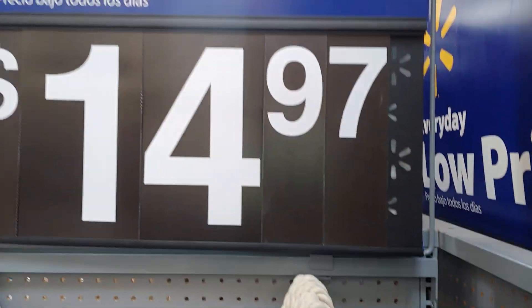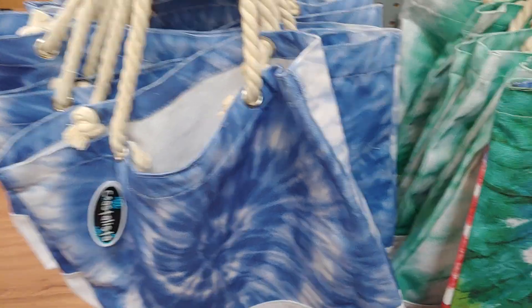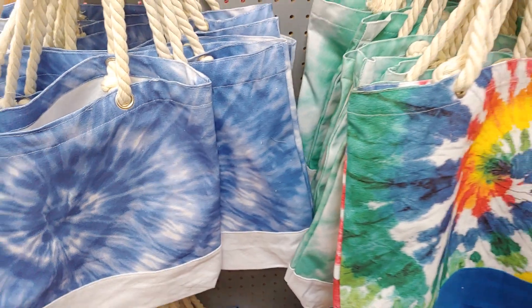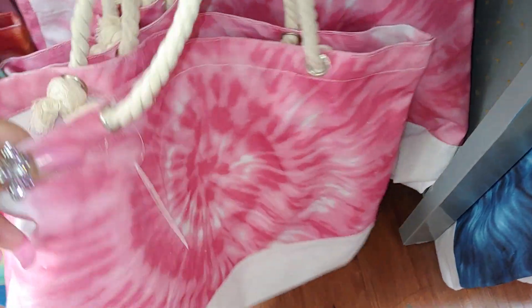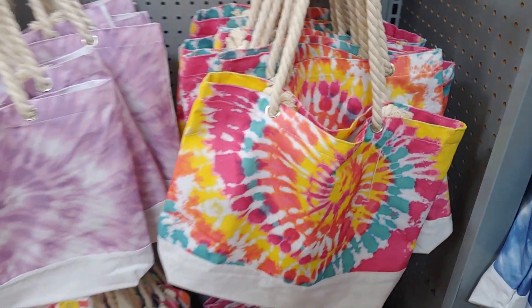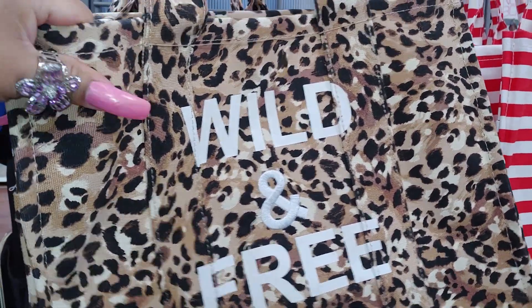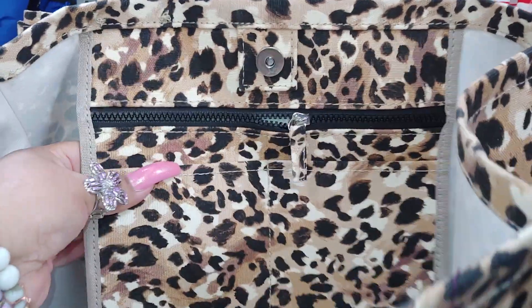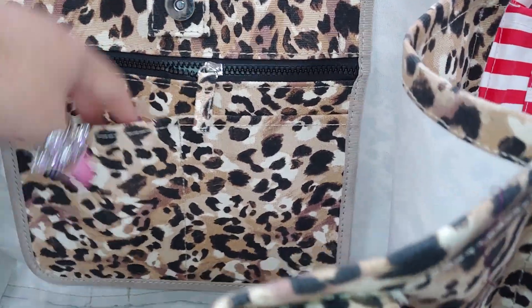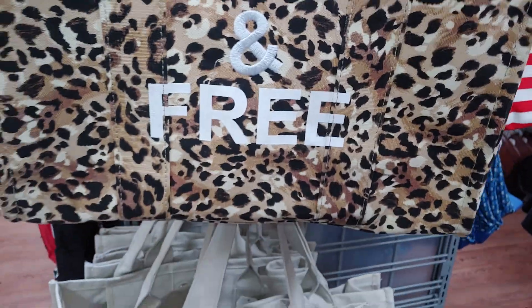They have these tote bags for $14.97. They have the tie-dye, the mint green, the dark blue one, the lavender one - really pretty - with rope handles. There's the other tie-dye, the pink one - cotton candy pink. They also have the animal print one called Wild and Free. This is really structured, a hard structure - it's not flimsy. The inside has a big pocket with two side pockets and a divider, plus a pouch inside. Good quality, heavy duty.